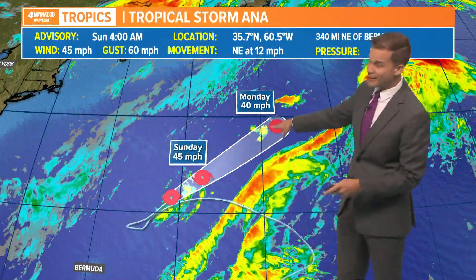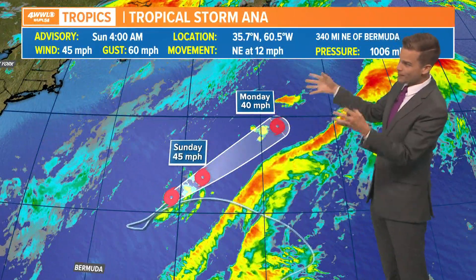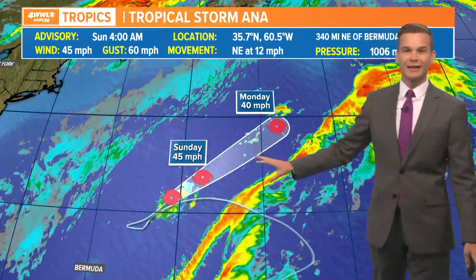There's a track by tomorrow — it is expected to get absorbed by a cold front coming in. That's going to dissipate it, get absorbed up into it, and it will continue to weaken. As I mentioned, this is not going to be an issue for any land masses.